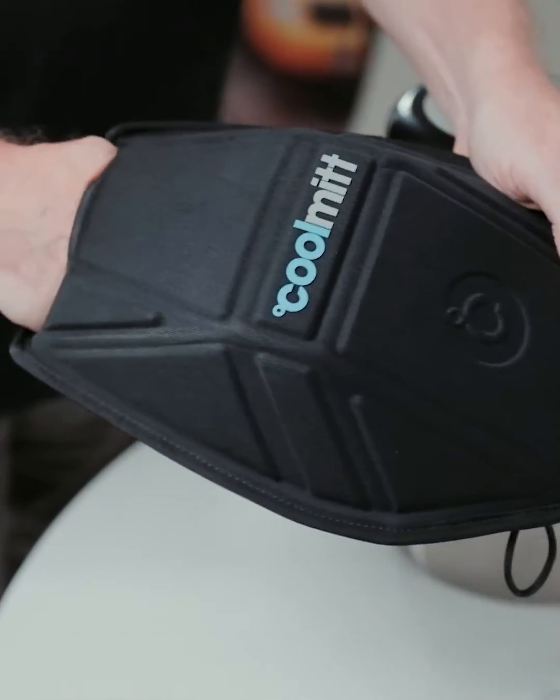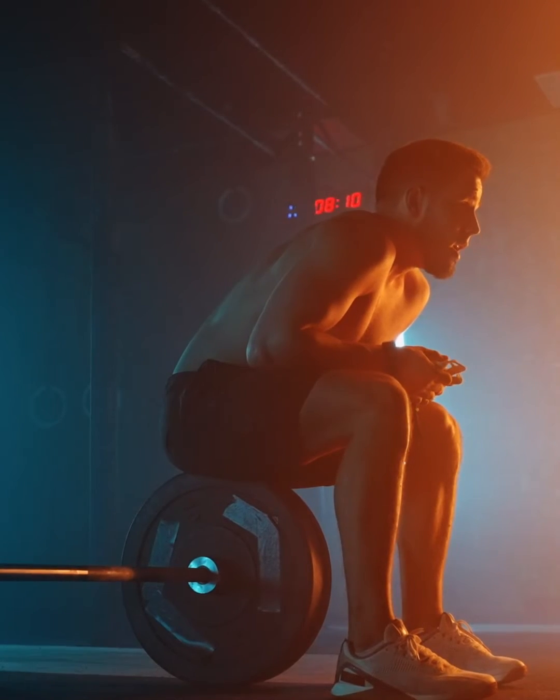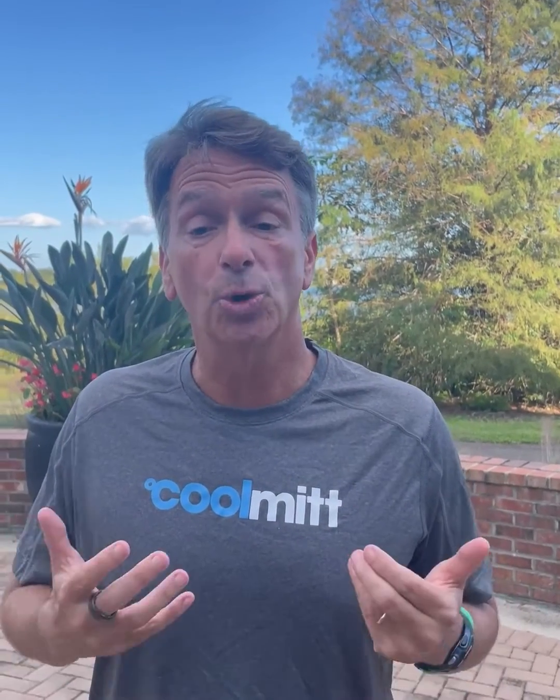That being said, it's not a magic mitt. You can't put your hand in the mitt and get magically stronger, but when your body is in an overheated state and heat is a limiting factor, this is the best way to extract heat from your body. Stanford's lab has shown this is over twice as fast as any other measure in addressing your core temperature.